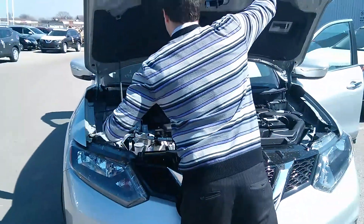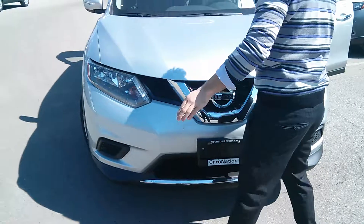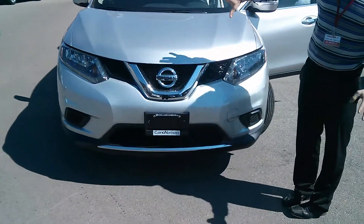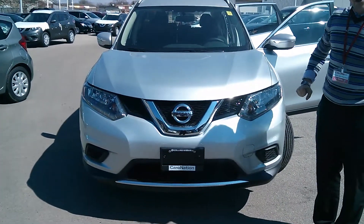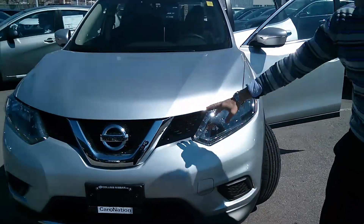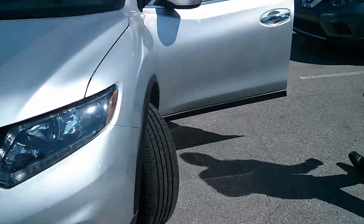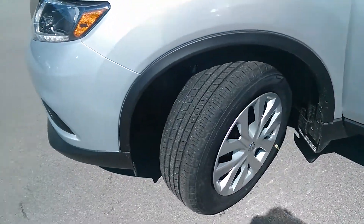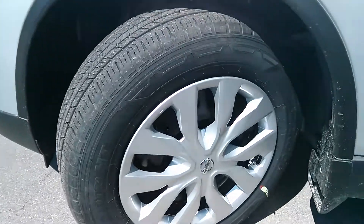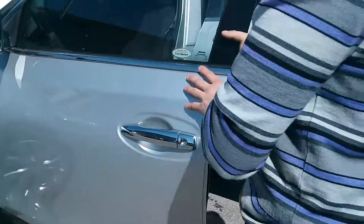I'll show you under the hood. Very dynamic, aerodynamic vehicle here. LED daytime running lights. The nice batwing grille, as I like to call it. We come around to the tires here — we're at 17-inch steel covers. All tires are filled with nitrogen here at Collins Nissan.